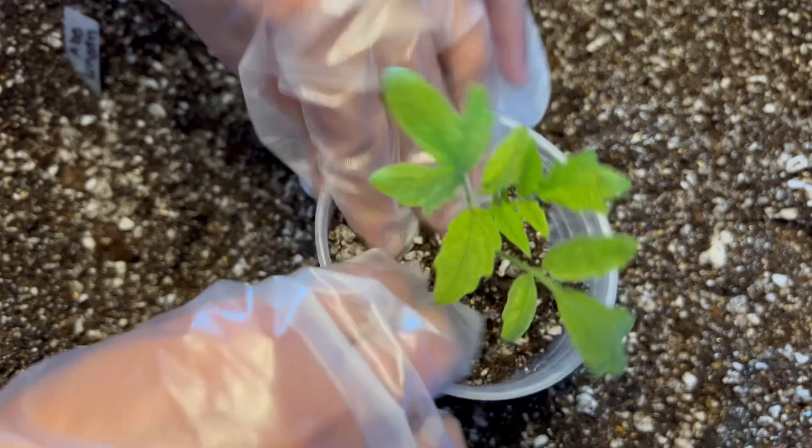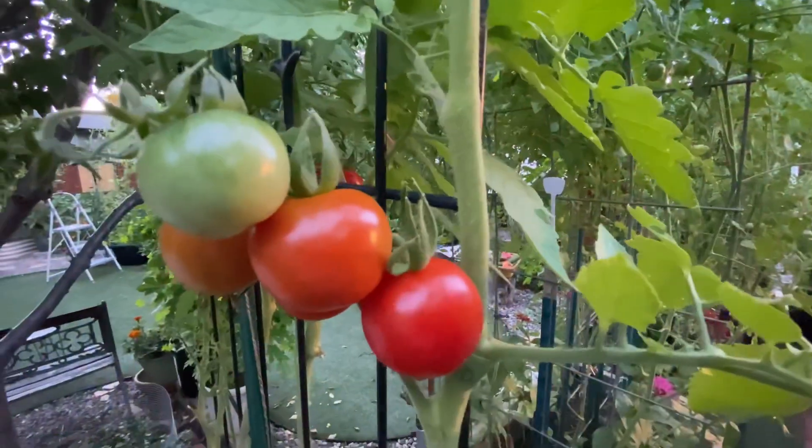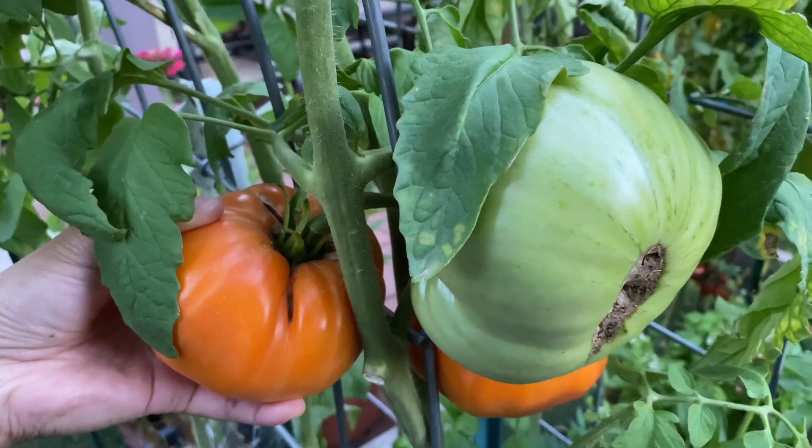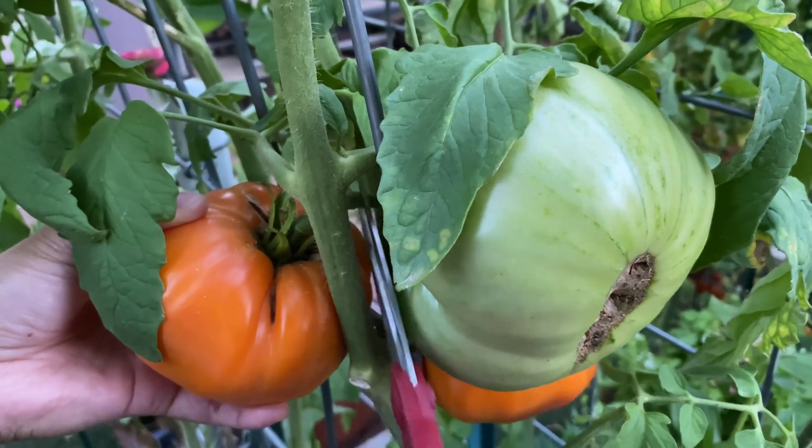As we will show in a future video, adventitious roots are just normal bumps or swellings on the stems which can later grow into roots. Adventitious roots form when the plant is under stress.